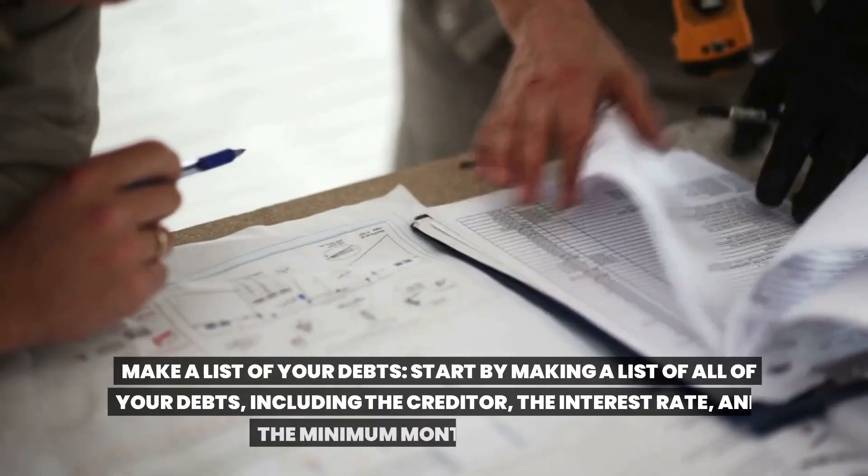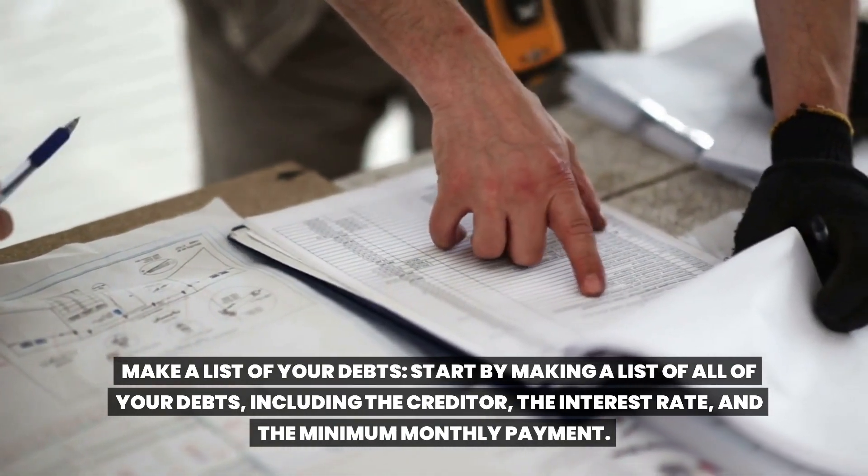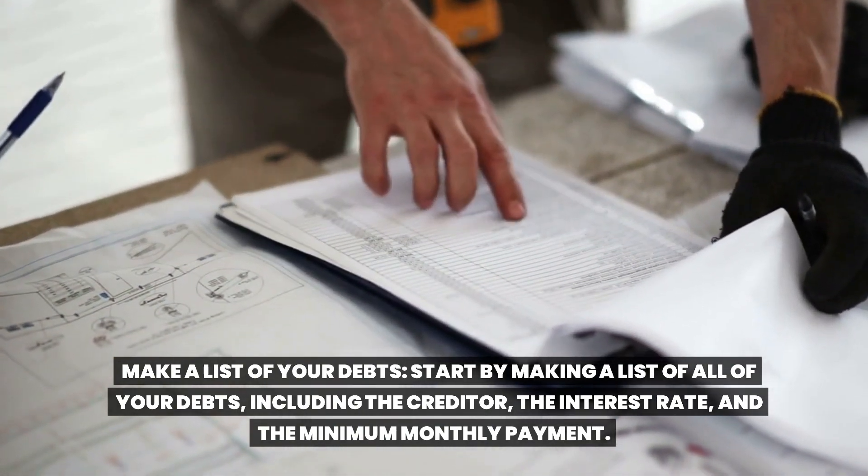Make a list of your debts. Start by making a list of all of your debts, including the creditor, the interest rate, and the minimum monthly payment.